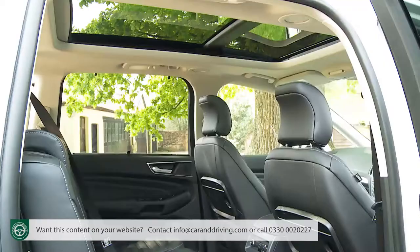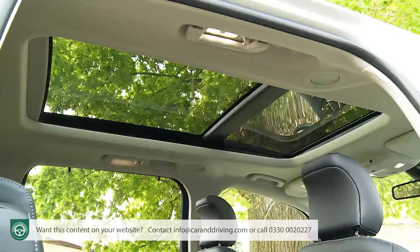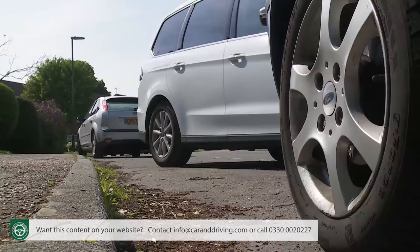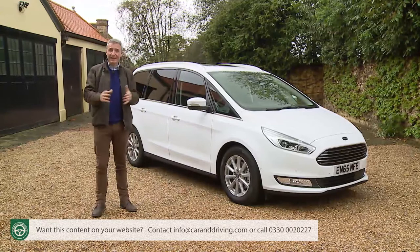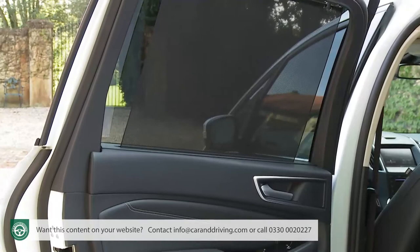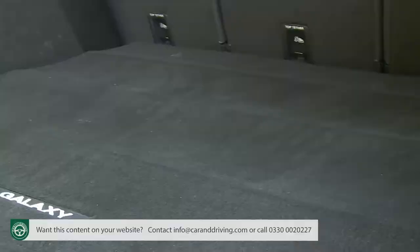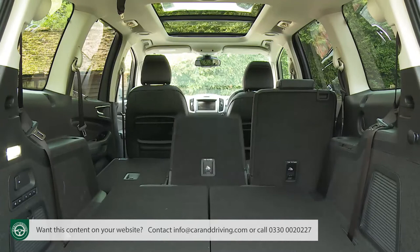If you want to go further, top-spec Titanium X trim adds full leather upholstery, 10-way electric adjustment for the driver's seat complete with memory settings, a panoramic opening glass roof, a powered tailgate, heated front seats, and an active park assist system. For entry-level Z-Tech buyers, there's a very affordable family pack giving you second-row side window blinds, a 230-volt power outlet, a rear cargo net, and a reversible foldable load mat. Choose this option in one of the Titanium variants and it will also include the power easy-entry system that electrically retracts the second and third-row seating at the touch of a button.